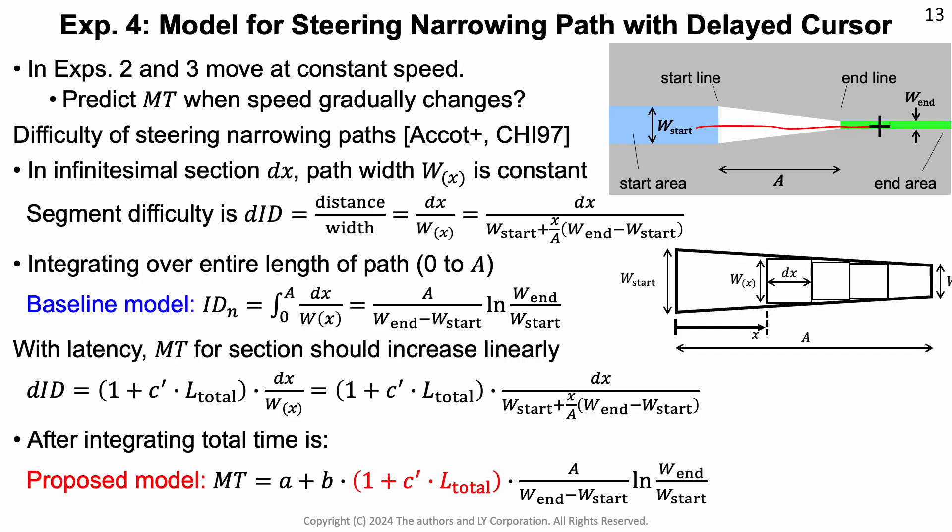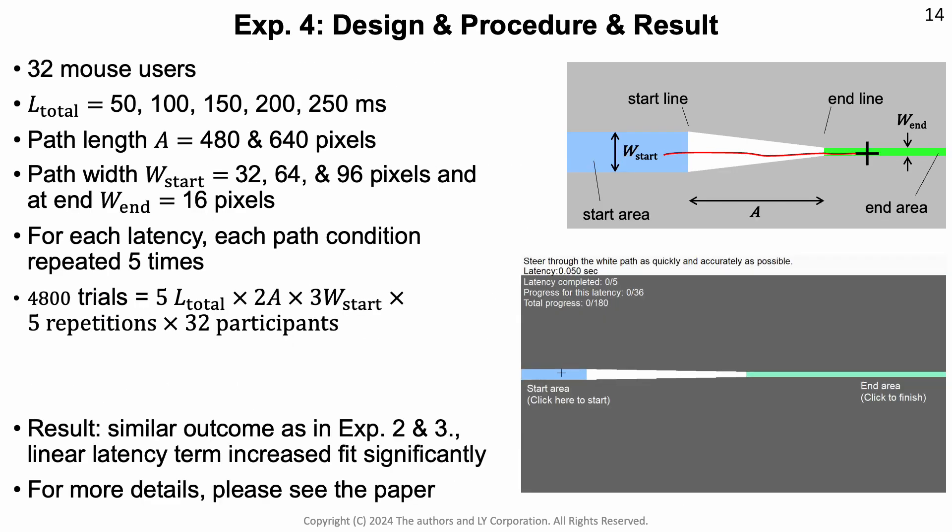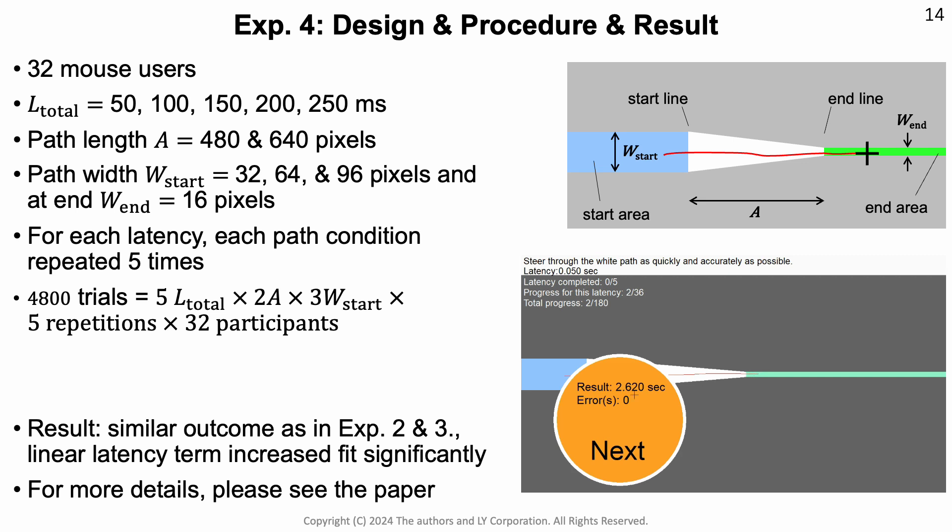In our fourth experiment, we investigated a narrowing path, where the user has to change speed along the path as the task gets more difficult the further you get into the path. We approached this similarly to previous work on narrowing paths. As the path width changes, the difficulty goes up in a predictable manner, so we can integrate this over the entire length of the path. When we do the derivation, we find that steering with latency again boils down to a linear term added to the model. In the user study, we investigated this across a range of latencies, path lengths, and widths. The outcomes were similar to experiments 2 and 3, and the latency term increased the fit significantly. For details, I refer you to the paper.